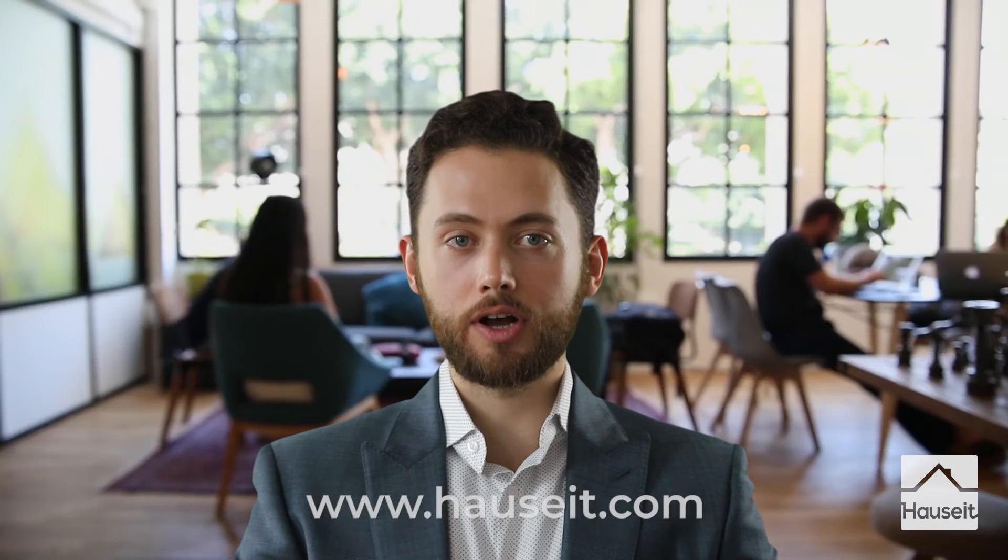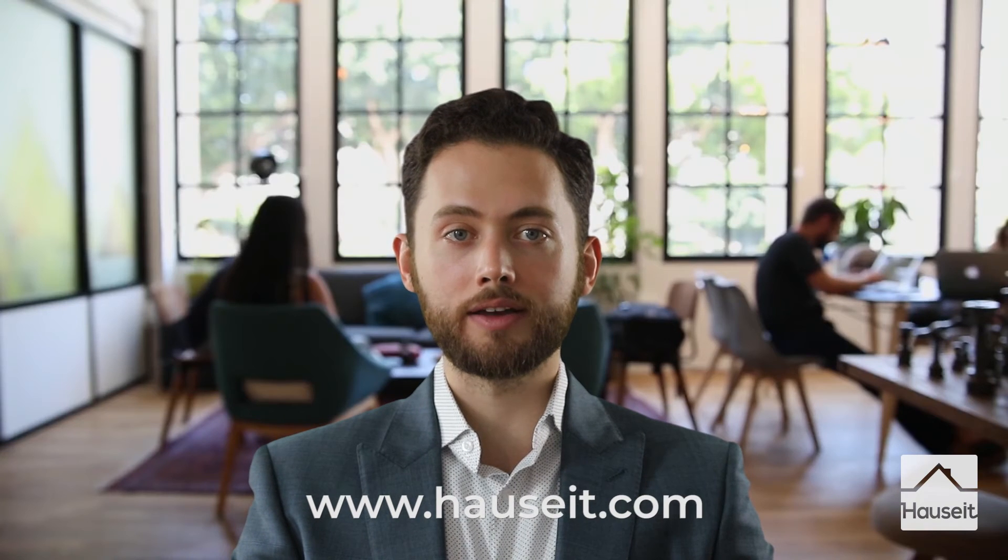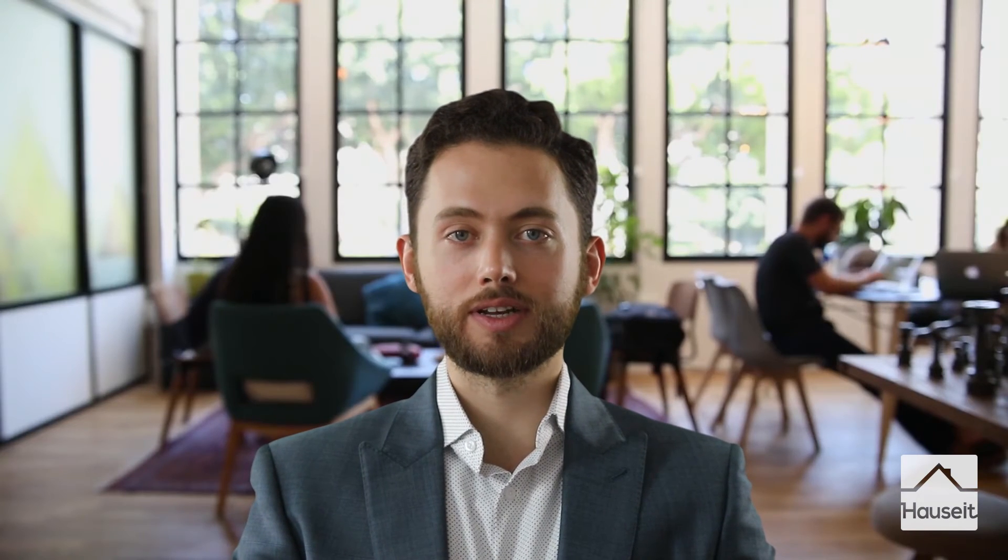In today's video, we will introduce you to some of the oldest condo buildings in the Lower East Side. I'm Nick at Hauseit. In case you're not already familiar with Hauseit, we are New York City's largest reduced commission platform for buyers and sellers. Check out our website, Hauseit.com, to learn how to save up to 6% when selling and save up to 2% when buying here in New York City. So let's get started.